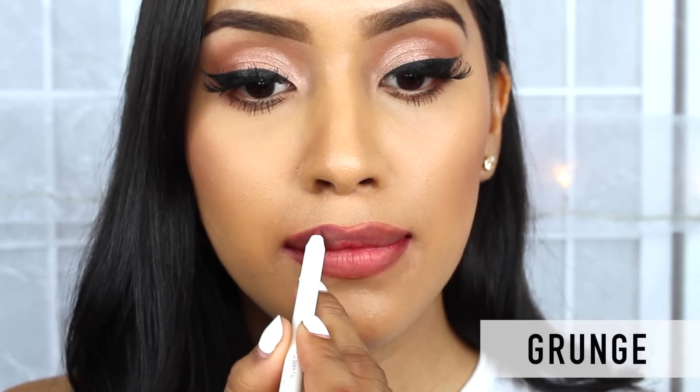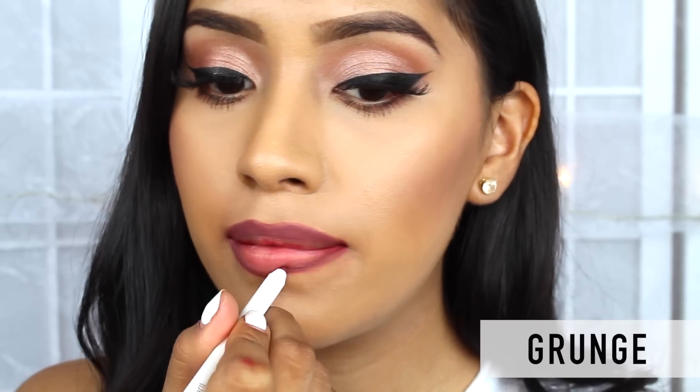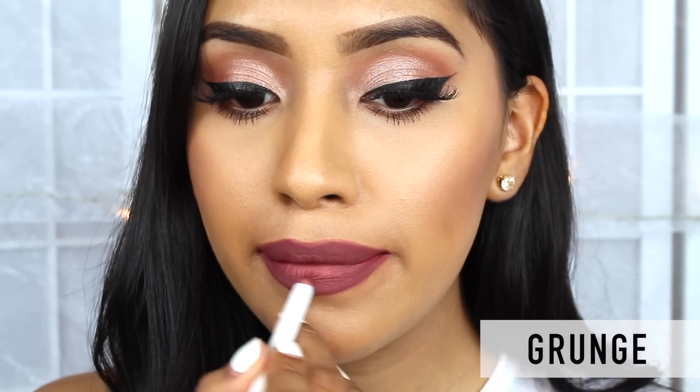Now if you're looking for a very unique brown tone for the fall, here is the color Grunge. This gives a 90s feel to your lips and it is probably my favorite from all of them.